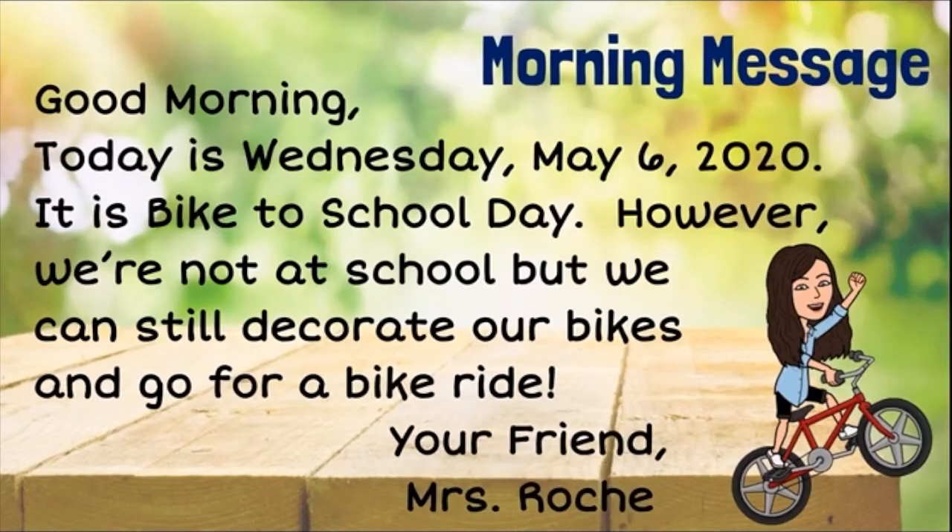Good morning. Today is Wednesday, May 6th, 2020. It is bike to school day. However, we're not at school, but we can still decorate our bikes and go for a bike ride. Your friend, Miss Roach. So your sharing question for today is about your bike, because today is bike to school day.